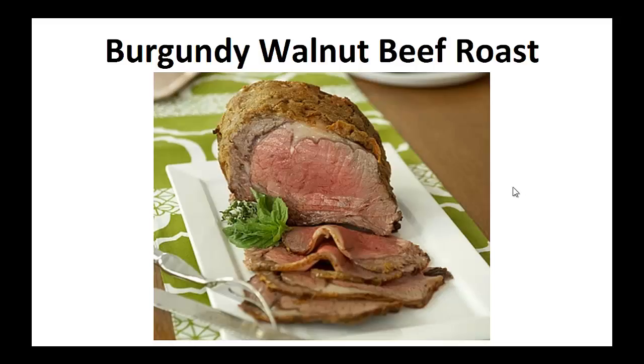My wish is that it helps you achieve your goal like it did for me. Now on to the recipe: Burgundy Walnut Beef Roast.